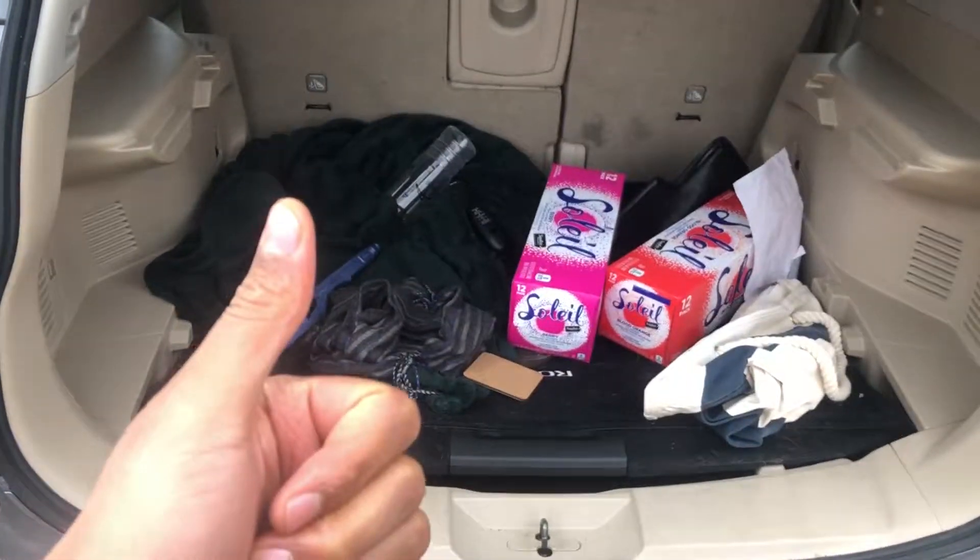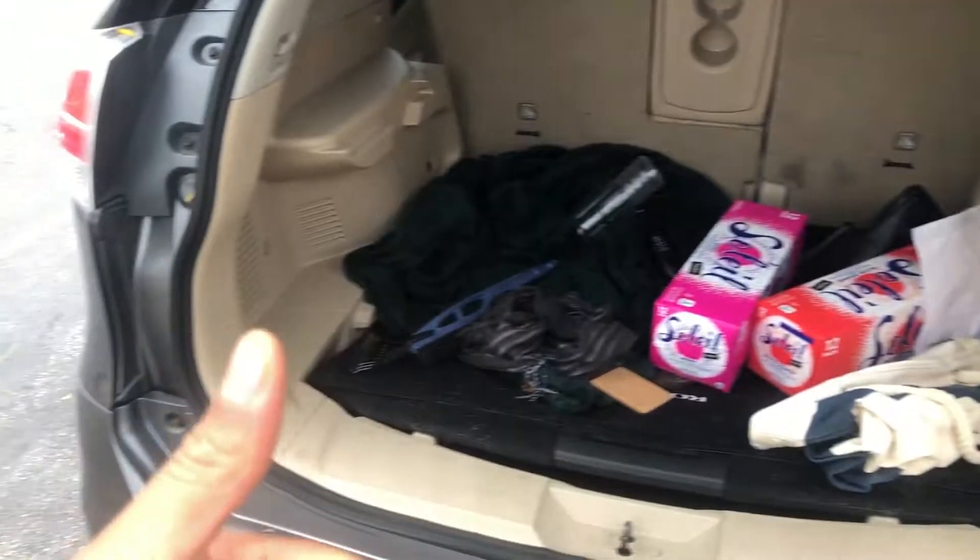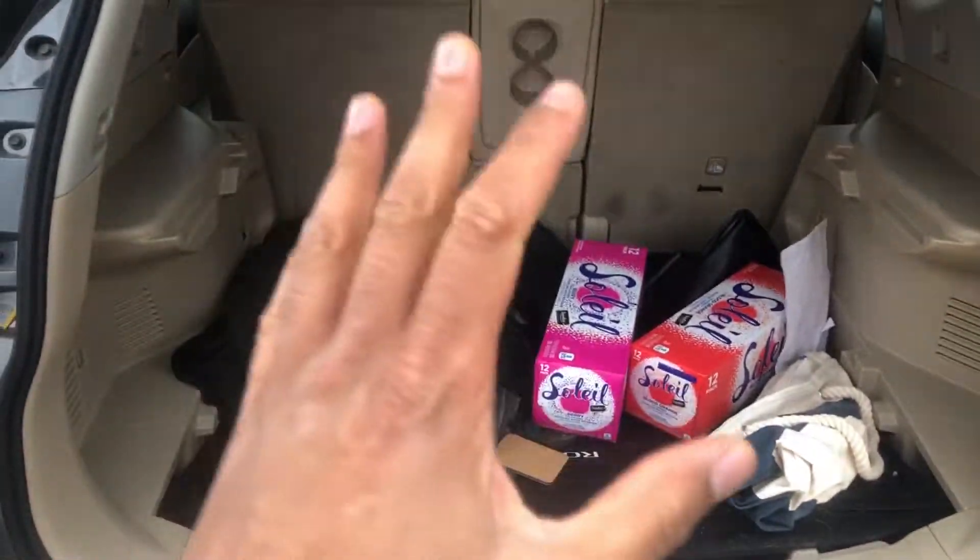Go ahead and give me a thumbs up. Thanks a lot for watching. Today I have a Nissan Rogue 2016. I'm going to show you where the spare tire is located.